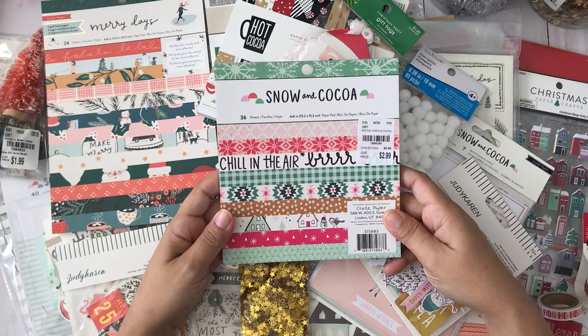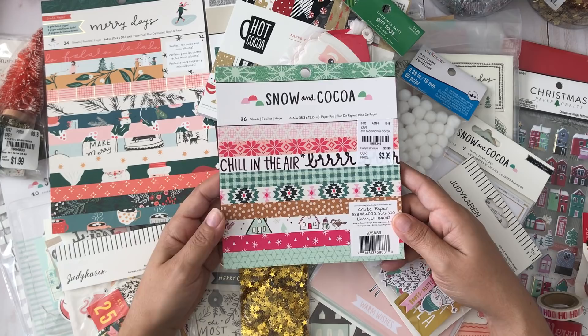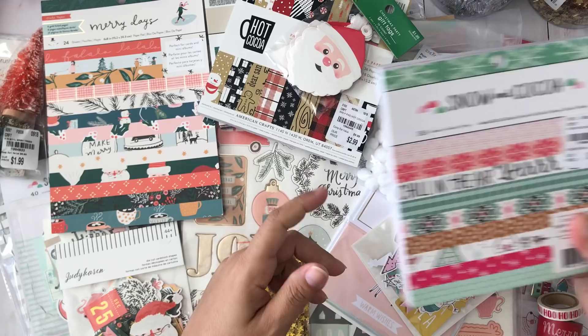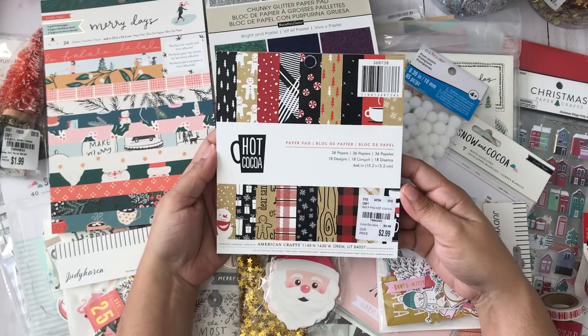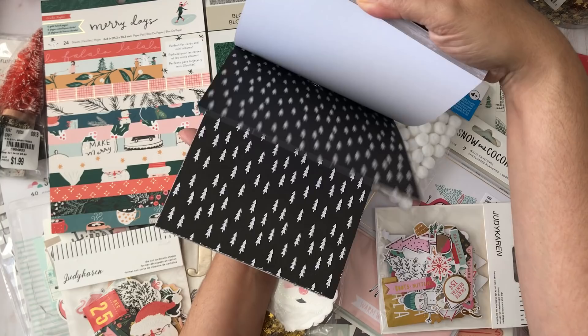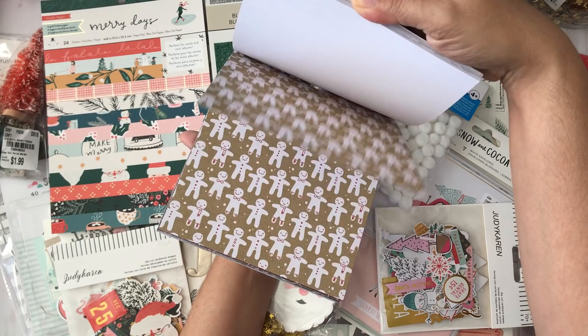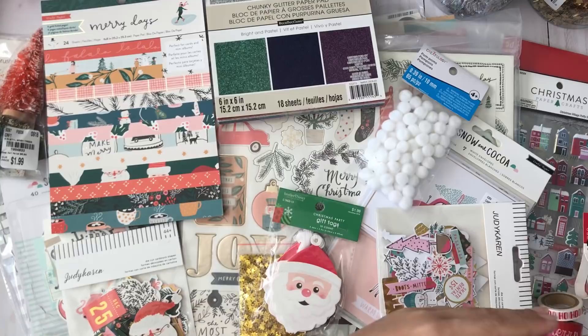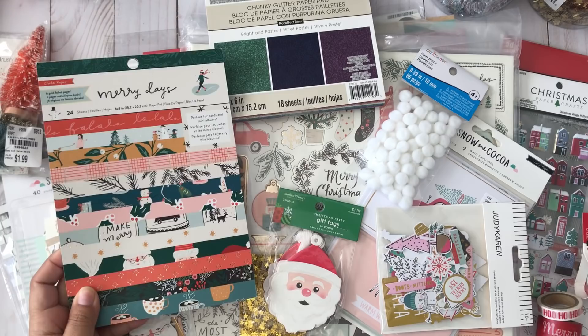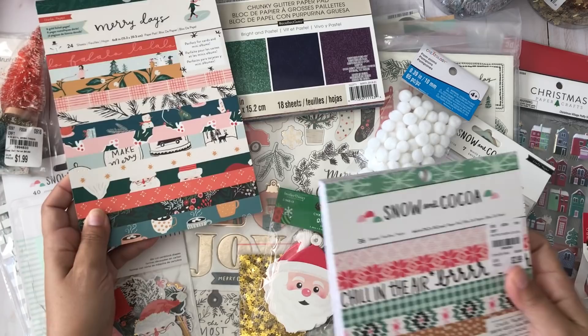Let's start with Tuesday Morning — this haul is from different stores including Tuesday Morning, Joanne, Hobby Lobby, Michaels, online, and AliExpress. In Tuesday Morning I found the 6x6 Snow and Cocoa paper pad, which I was looking for for weeks. I finally found it — that was $2.99. Also in Tuesday Morning I found the Hot Cocoa 6x6 paper pad, which I got specifically to make coffee and Starbucks-themed Christmas cards for the mailman, teachers, and similar gifts.